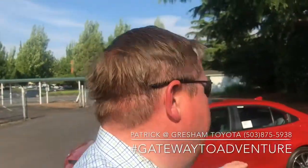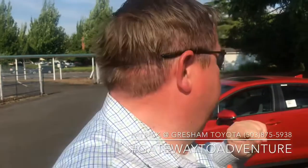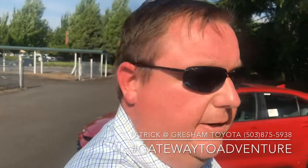What's up YouTube, Pat The Car Guy here again over at Gresham Toyota, your gateway to adventure.